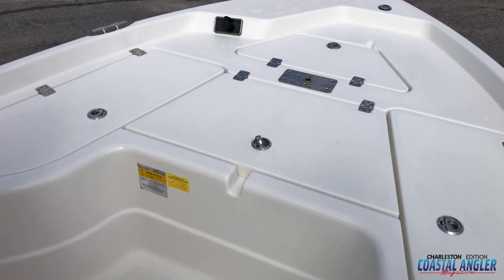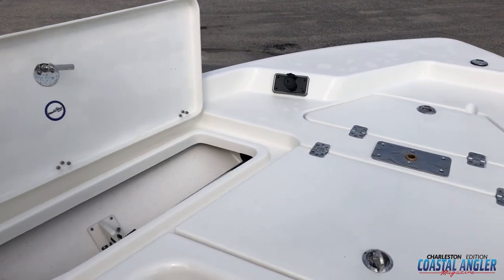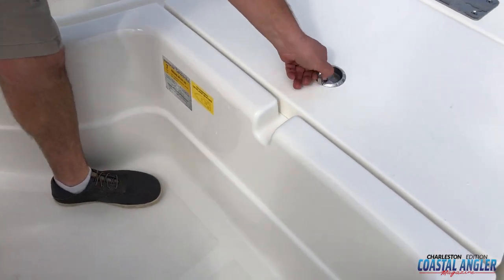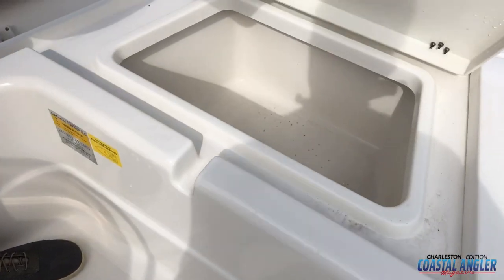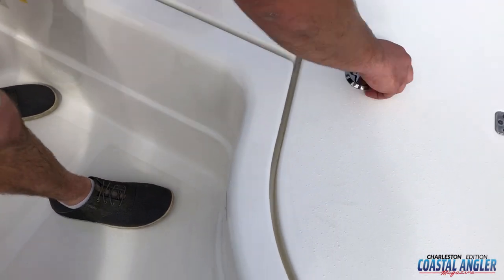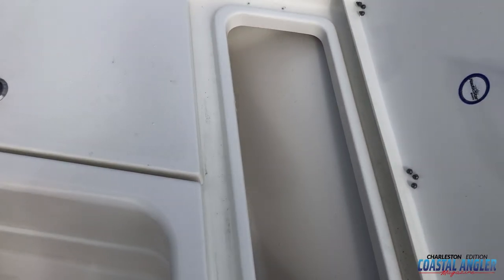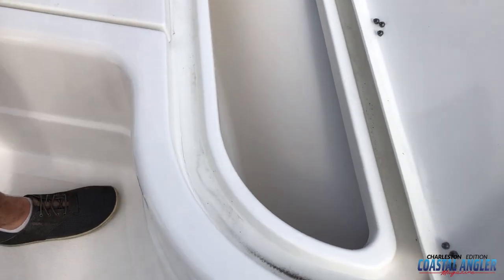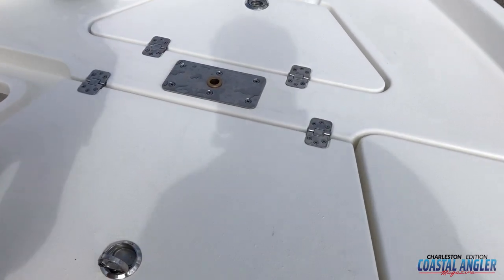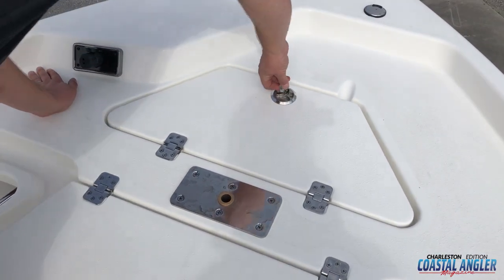Once we're up here on the bow you can see we've got plenty of space to stand. We start over here on the port side with a rod locker. In the center we've got lockable storage for tackle, gear, you name it, and then over here on the starboard we have a gear locker that's insulated — you could put ice in it if you wanted to, really whatever you need to store. It's got a pedestal for a seat if that's something you like. Pre-rigged for the trolling motor — we can see the plug up at the front. We've got our anchor hatch.